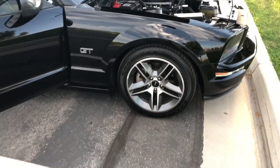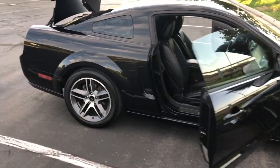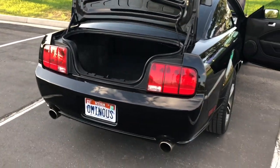Other mods done to this car: it has Eibach suspension springs so it sits about an inch and a half lower than stock. The gear ratio for the rear end is 3.73 — I believe it came stock with 3.55s — the original owner had that changed.